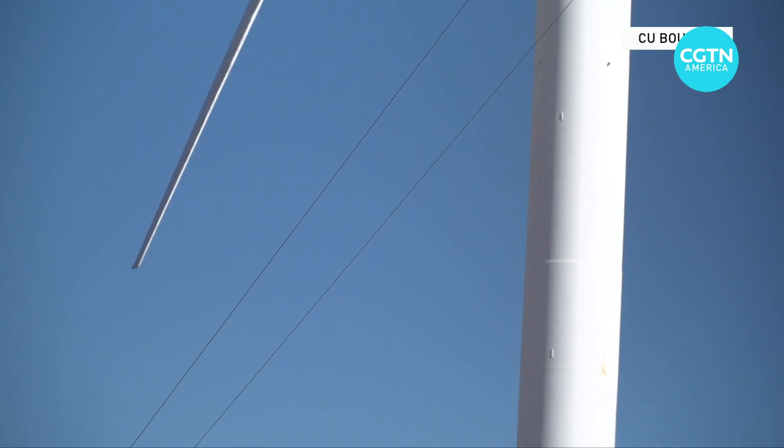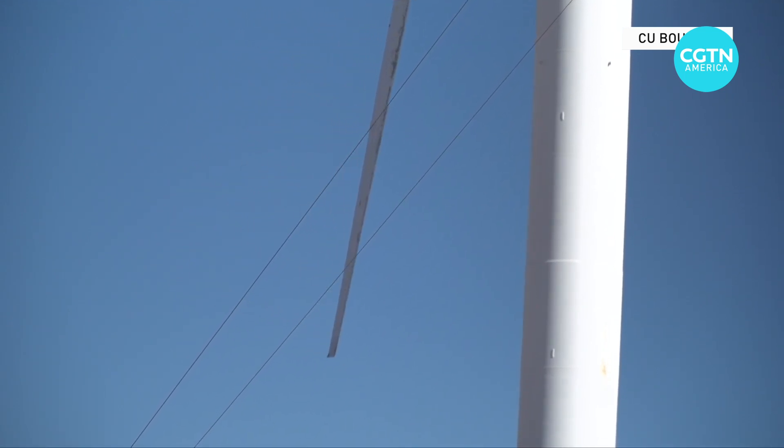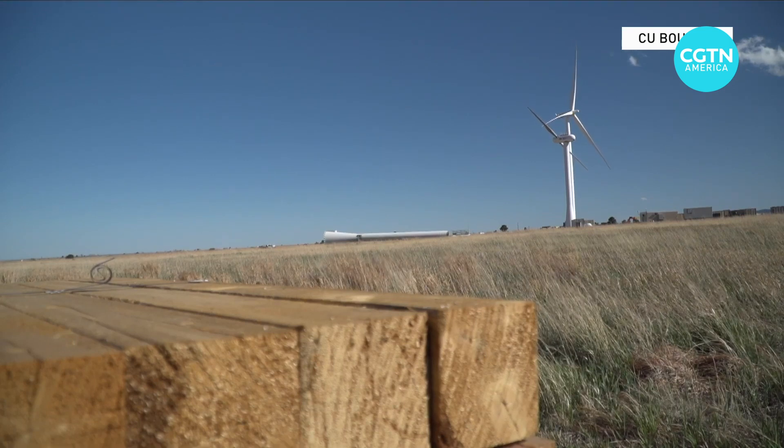The idea is that by facing the rotor downwind, we can have lighter blades. The blades can be blown by the wind further away from the tower, so we don't have to worry about the blades hitting the tower. To minimize that risk, current upwind rotors are stiffer and heavier.